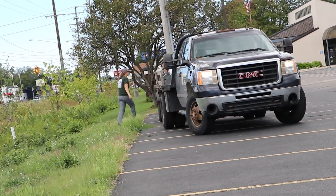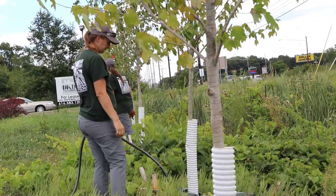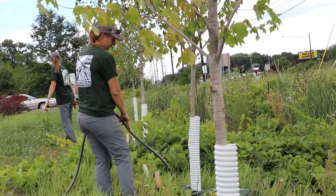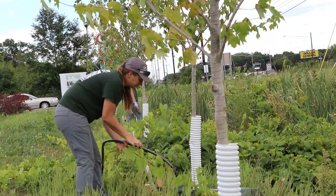The Muskegon River watershed, which is what we're in right now, goes into Muskegon Lake which goes into Lake Michigan. It's all part of the Great Lakes Basin, and so in 2018 the Muskegon Conservation District submitted and received a U.S. Forest Service Great Lakes Restoration Initiative grant to install green infrastructure in the Muskegon River watershed.